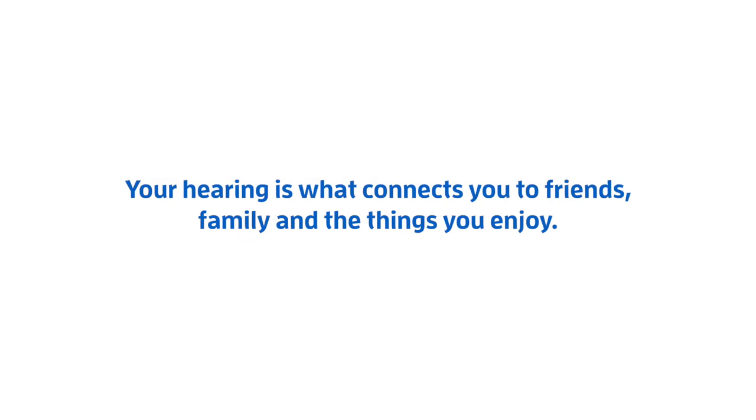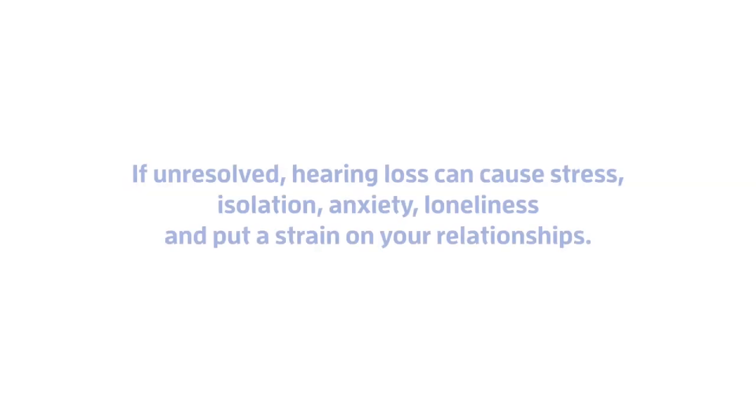Your hearing is what connects you to friends, family, and the things you enjoy. If unresolved, hearing loss can cause stress, isolation, anxiety, loneliness, and put a strain on your relationships.